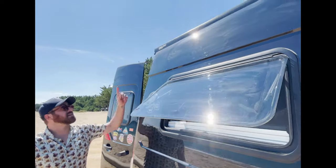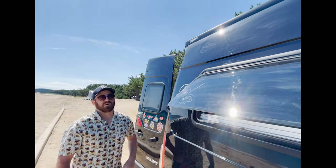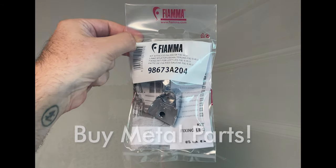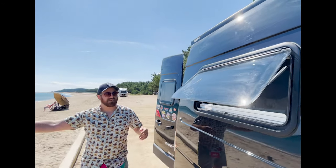One feature I didn't mention is the retractable awning here. So we have this awning — it folds out quite easily. However, one of the legs' plastic parts snapped off, so I'm unable to show it to you right now. But in the future, this will be able to pull out, block the sun, block the rain, everything like that.